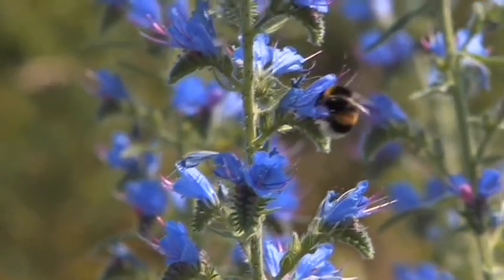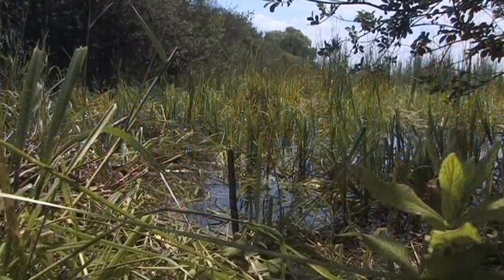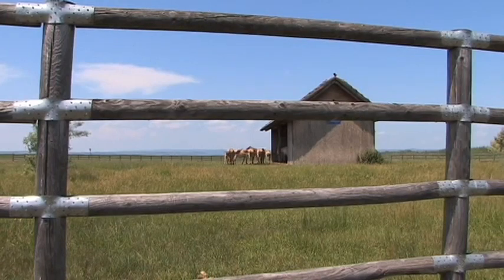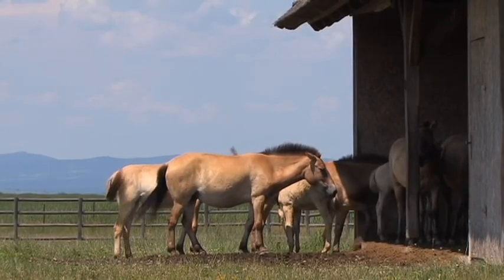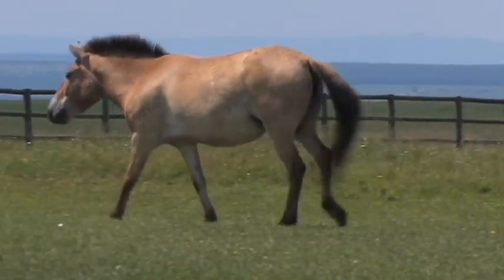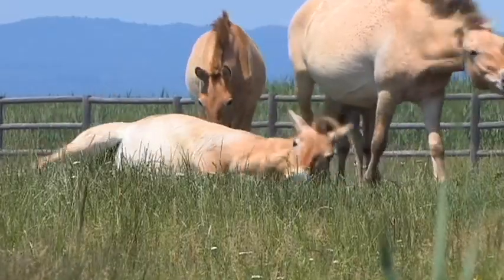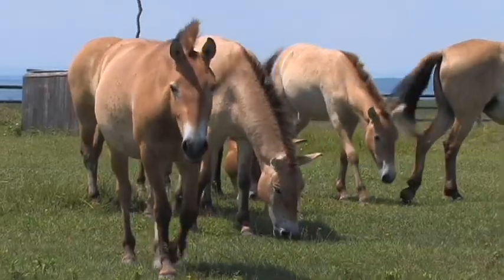The park also boasts the primeval Przewalski horse, the only subspecies of the wild horse still alive today. The breeding of these horses became necessary because in the middle of the 20th century their numbers were in severe decline and threatened by extinction. Due to various breeding initiatives their numbers have since recovered, so the Przewalski horse is now flourishing once again and enjoying life to the full.